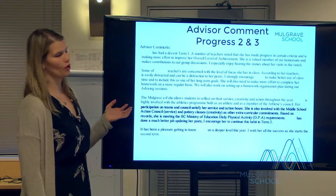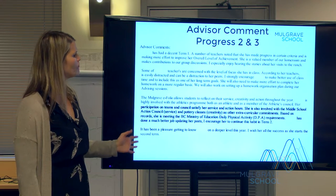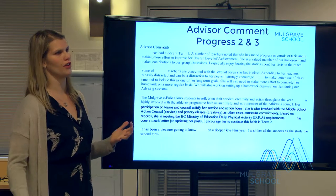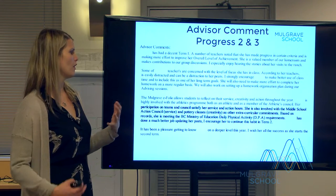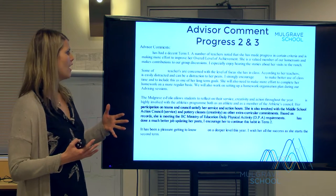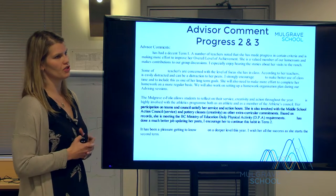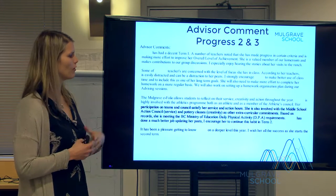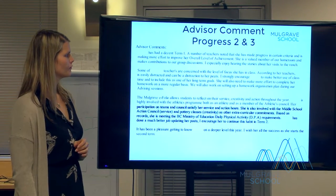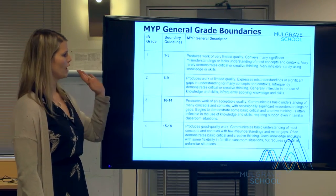In progress reports two and three, you will receive an advisor comment from your child's advisor teacher. This comment gives you a holistic view of how your child is doing — their commitments at school, academics, organization, and goals. It's a big picture from the advisor teacher providing feedback on how your student is doing overall.